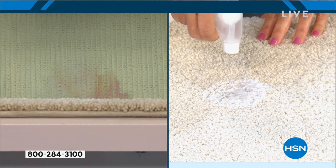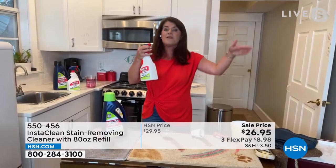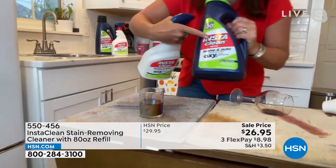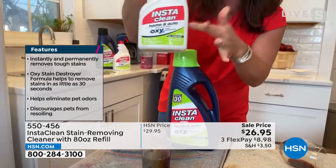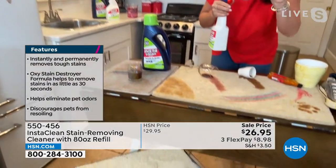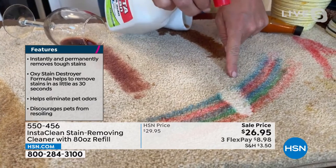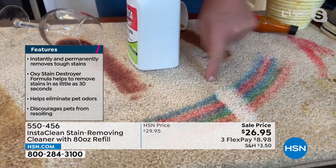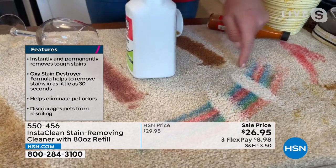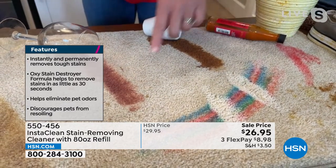InstaClean not only targets the top of the stain, but it's going to tackle where the stain is underneath. You're saving the life of your carpets, your laundry, your pillows. This is also home and auto — if you have stuff in the car, you're going to be able to do it. You're getting 80 ounces — no mix or measure — plus 32 ounces already filled. What about set-in stains? Think of kids and grandkids for summer. This is permanent marker. InstaClean is an oxygen stain destroyer — no bleach, no chlorine, no ammonia. Just true oxygen.